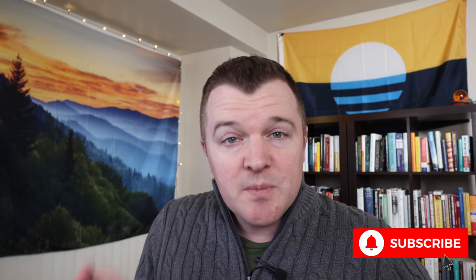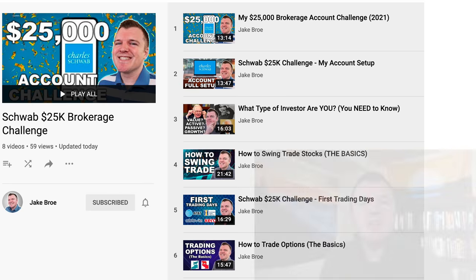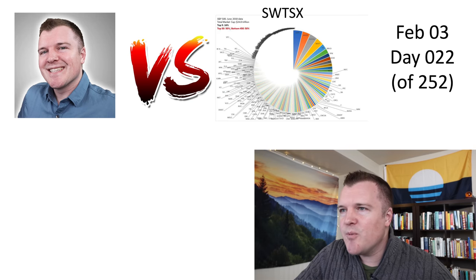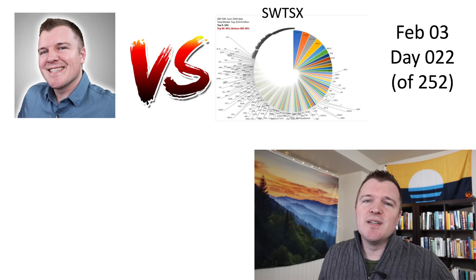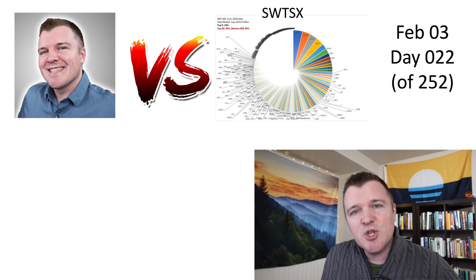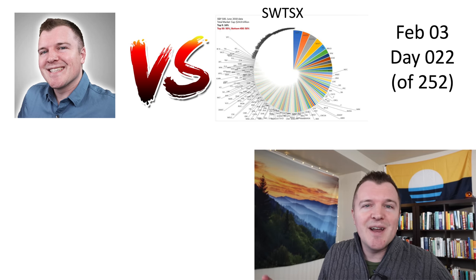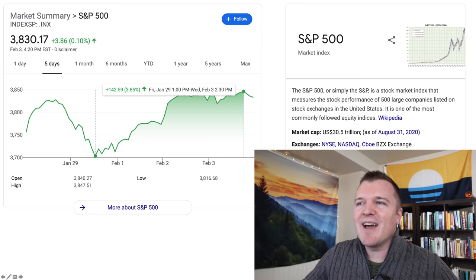Welcome back everyone to another update video for my Schwab 25k brokerage account challenge. In the event you haven't seen my prior videos, I'll include the playlist down below. Basically it's me versus a total stock market index fund — by selling contracts and swing trading, I'm hoping to outperform it. My goal is to double my money, but at the very least I have to beat this index fund. And the index fund strikes back.